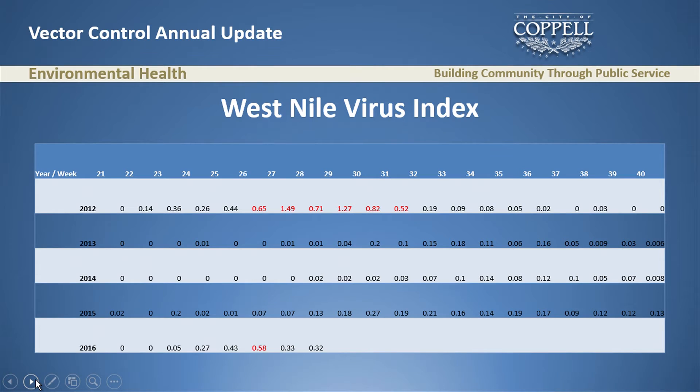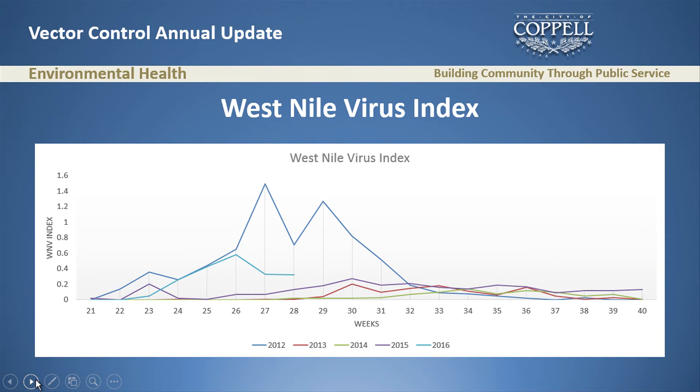The virus index combines the mosquito population density and the infection rate — you multiply them together. Looking at weeks 25 to 27, it's almost identical to 2012. When the index goes above 0.5, aerial spraying has to be considered. We reached that in week 26, which is very early — the same date we reached it in 2012. In weeks 27 and 28 the virus index went down because it rained twice that weekend, flushing stagnant water and preventing accurate sampling. But even dipped, it's still higher than 2013, 2014, and 2015.